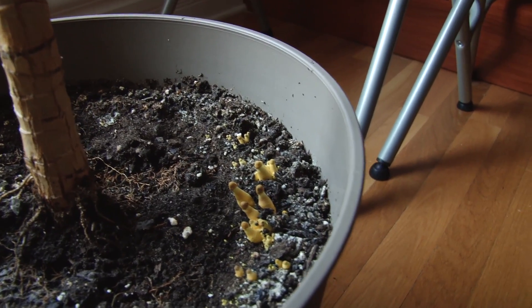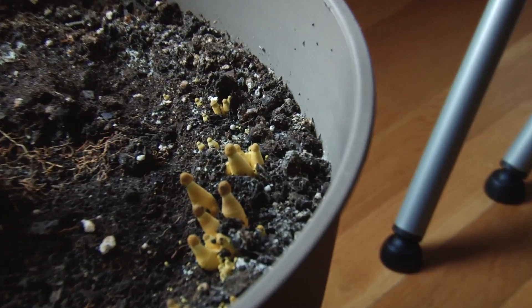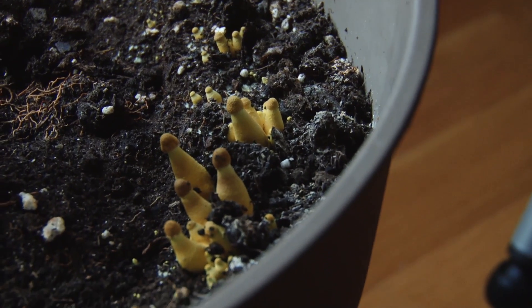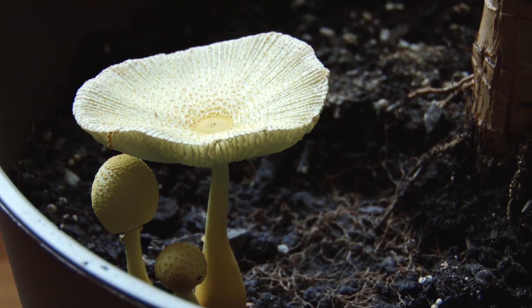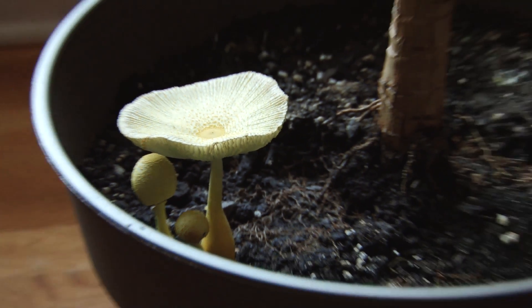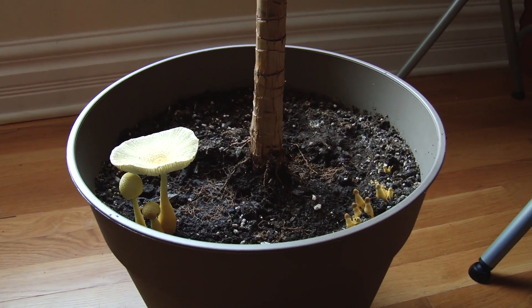They won't hurt your plants, but if you have pets, you don't want your pets to eat them, and you shouldn't eat them either. You can either just let them grow or you can pluck them out. They get to the point where they're releasing spores and could release spores into other plants in your house, causing more of them to grow. So it's kind of up to you, but don't let your pets or your kids eat them, and certainly don't eat them yourselves.